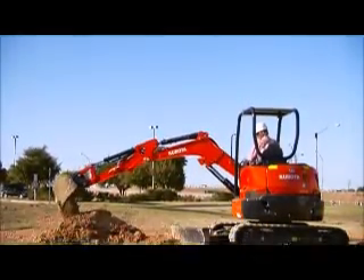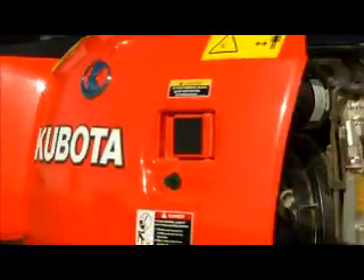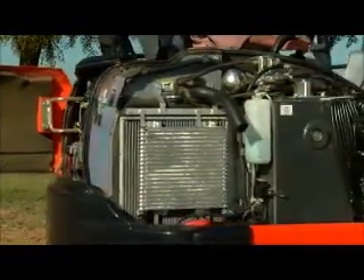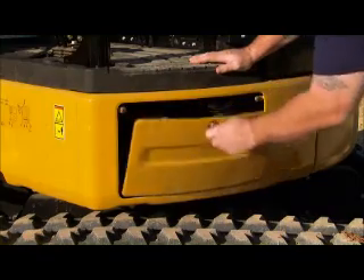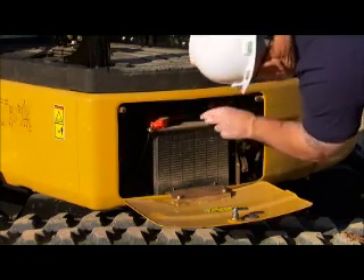You'll notice differences with daily service item checks. The Kubota U35-4 has easy access to all the daily check items. Easy access helps to ensure that daily checks are completed, prolonging the life of the machine. Note how easy it is to access the Kubota U35-4 battery for inspection. The Caterpillar 303.5 battery is located under the floor, making access difficult.